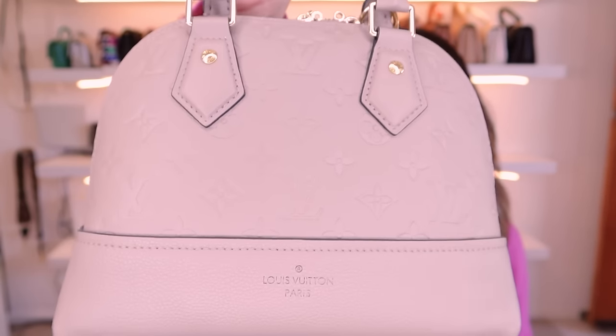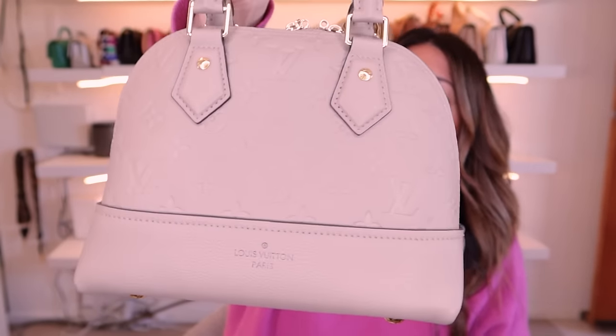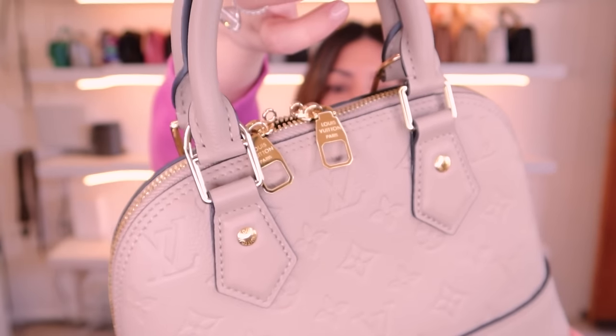The next bag is another Alma Neo in taupe — a really beautiful neutral. If the black feels too harsh and you want something more in between, this one is gorgeous. The cool-toned color with the gold hardware really complements each other and screams money just like the black one. It has a dark red lining which is super fun. I love how they change up the linings depending on the color. Definitely recommend the Alma Neo.